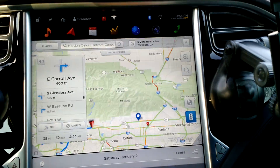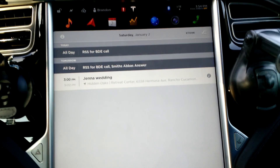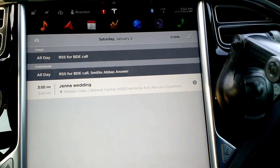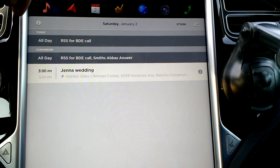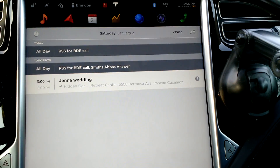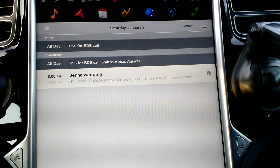A quick video of using the calendar sync in the Tesla. I have this synced up to my Android phone — the Moto X second generation — and when it connects via Bluetooth and you enable the access to calendars,